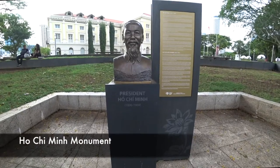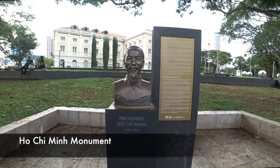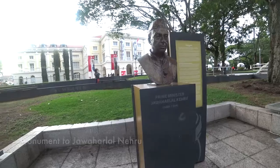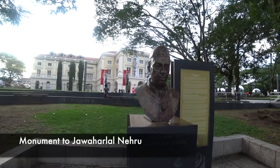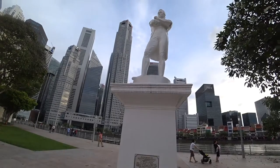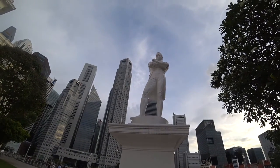I'm now in front of the statue of Raffles. He is looking at colonial Singapore, but at the back is modern Singapore.